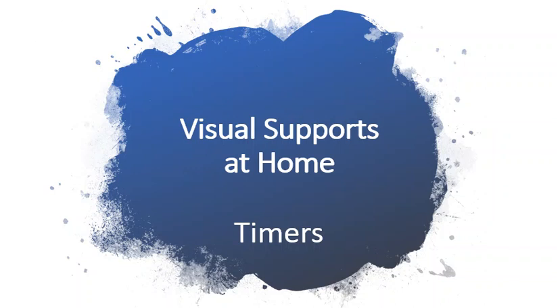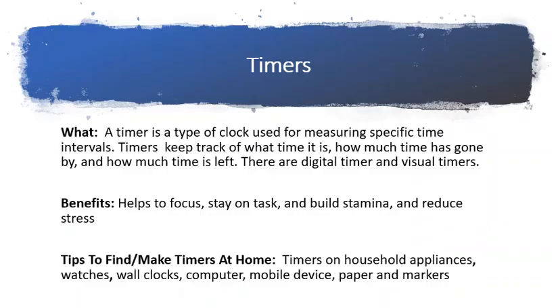Visual supports at home: timers. Are we there yet? What's next? How much longer until we are finished? Does your child quickly switch activities? Timers can help.